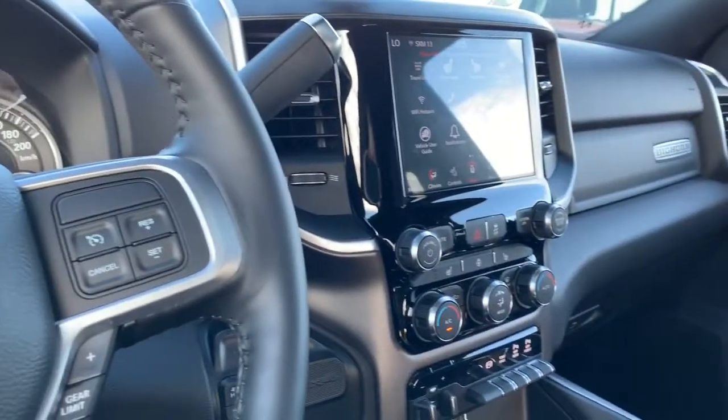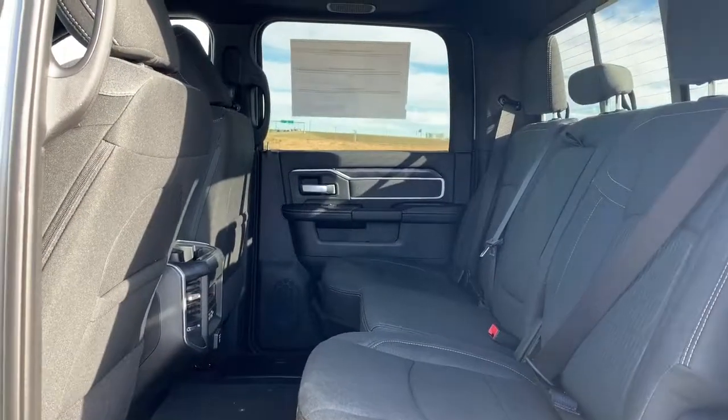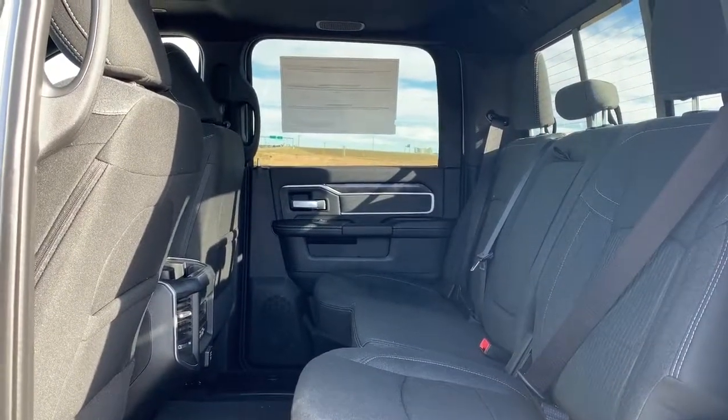The seating is deluxe cloth and the front seats are heated. It also comes with a power sunroof. In the back there is lots of room between the first and second row, and those deluxe cloth seats continue in the back as well.